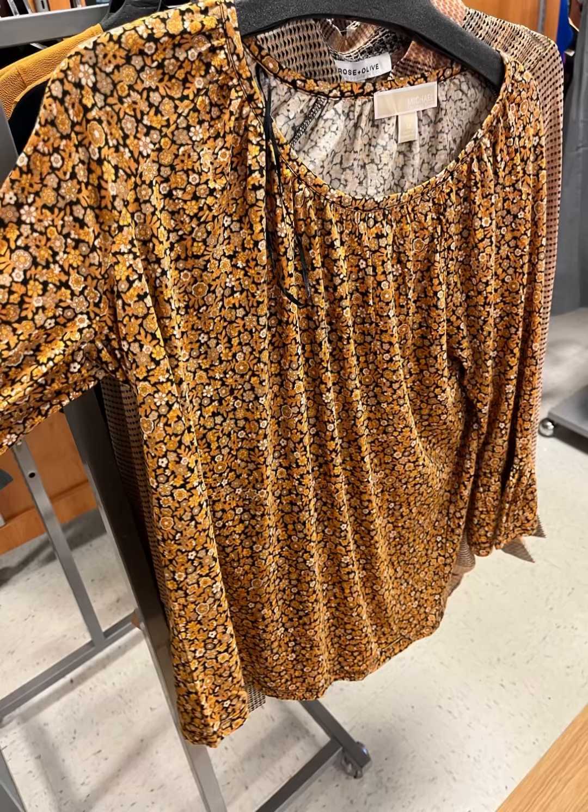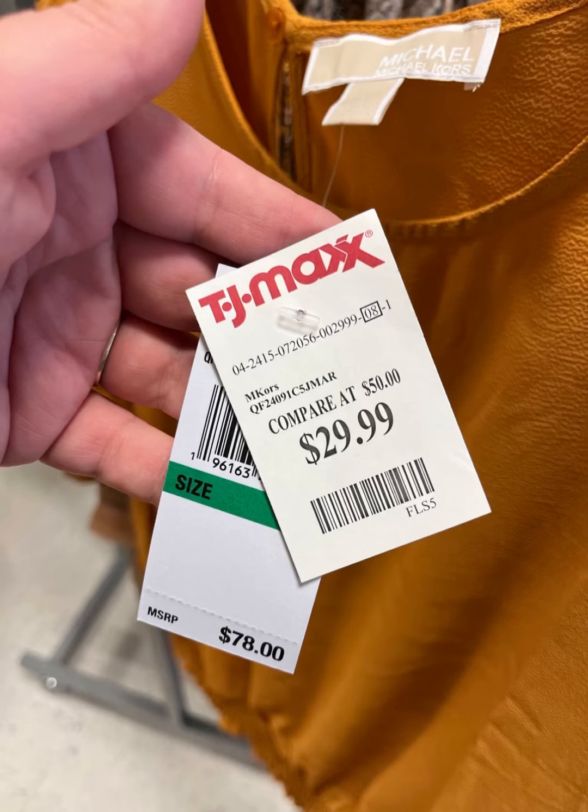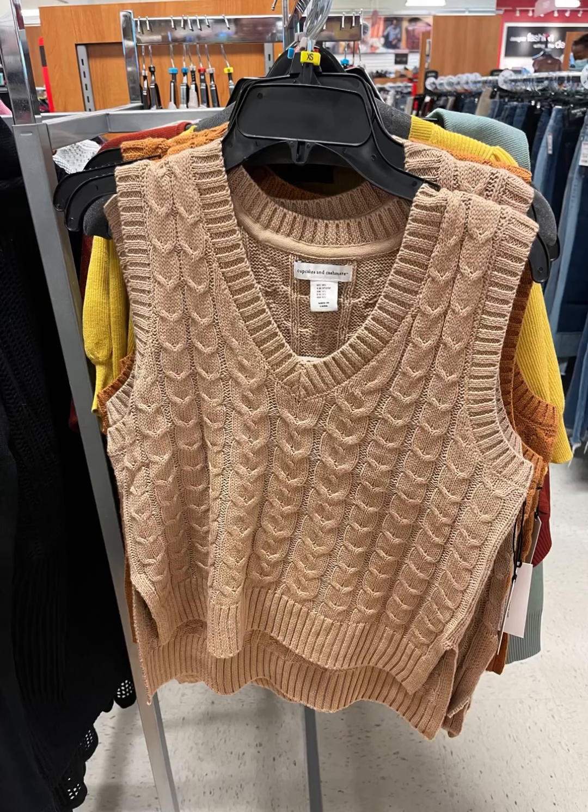Look at this cute Michael Kors shirt — I love these fall colors. It would look really good with like a mustard scarf. This cute top you can dress up or down. It's Michael Kors, so cute. I like the ribbed bottom and it's only $29.99 compared to retail of $78.